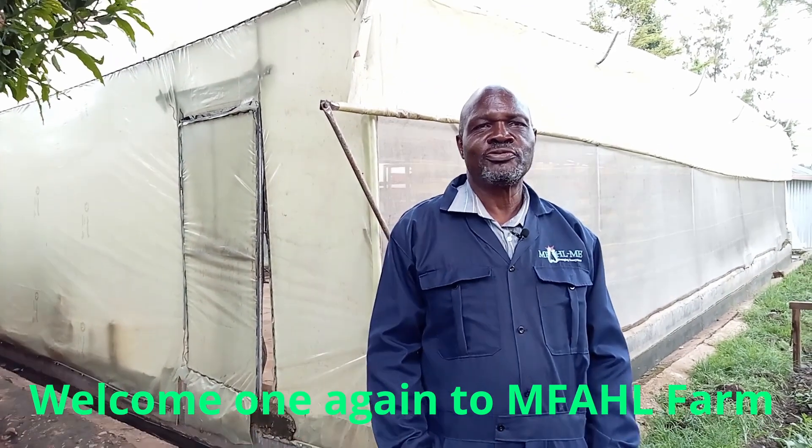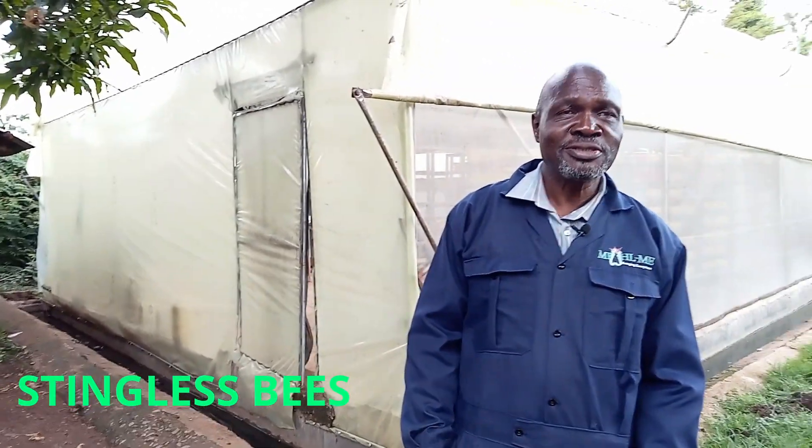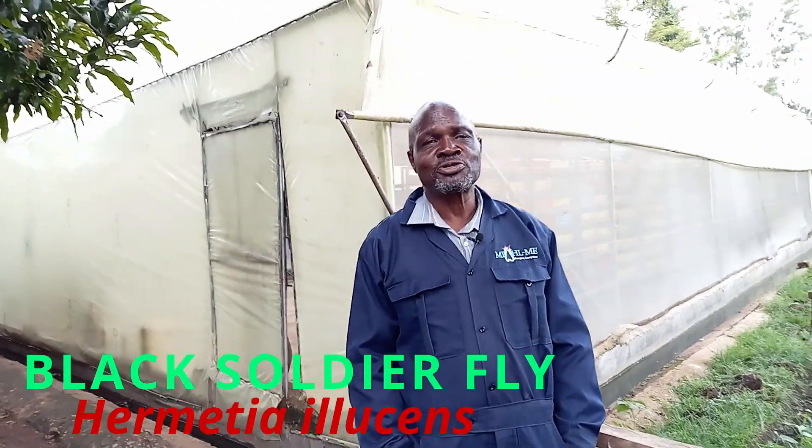Welcome once again to Mfaal Farm. Today we are going to look at the insect side of the farm. We have two types of insects we are keeping here: one is the stingless bees and the other one is the black soldier fly.